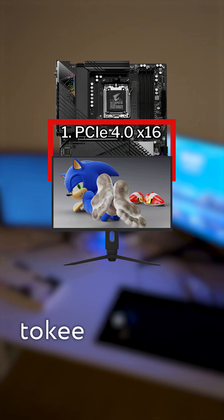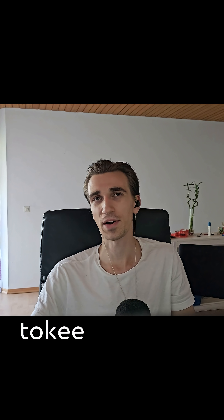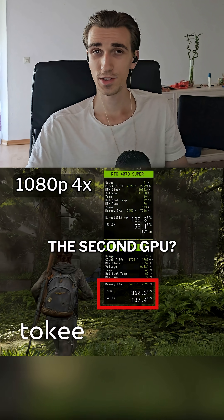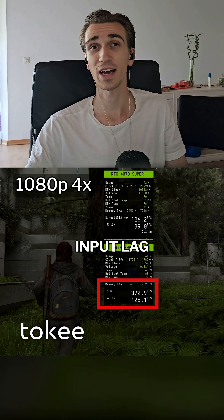And no, I'm not joking. Your only real limits are your PCIe bandwidth and your monitor's refresh rate. Here's the best part: your base FPS stays untouched, because the main GPU still does all the rendering. The second GPU regenerates fake frames with almost no added input lag.